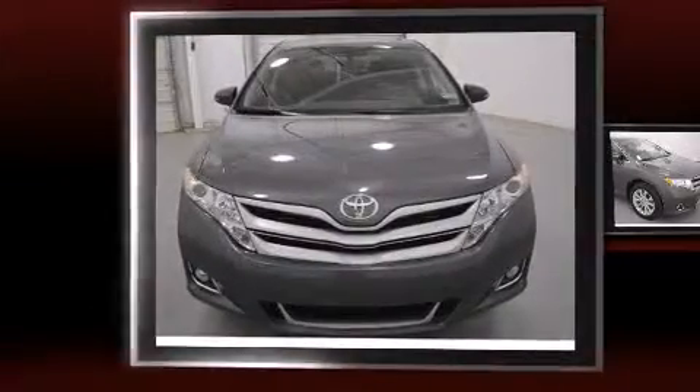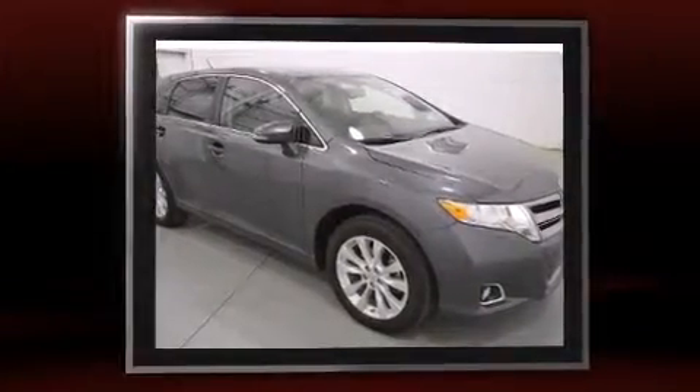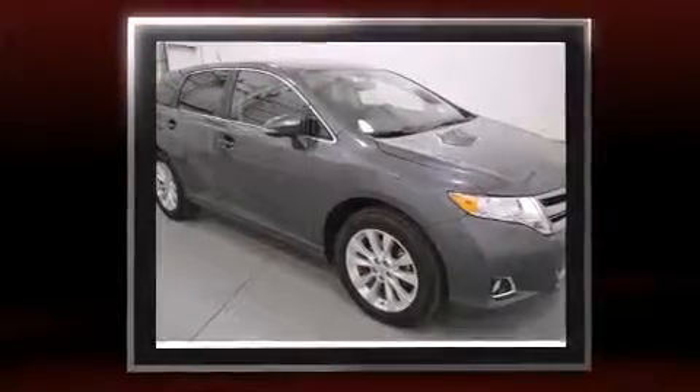Discerning drivers will appreciate the 2013 Toyota Venza. With less than 30,000 miles on the odometer, this crossover hits the mark with consumers demanding economical versatility.